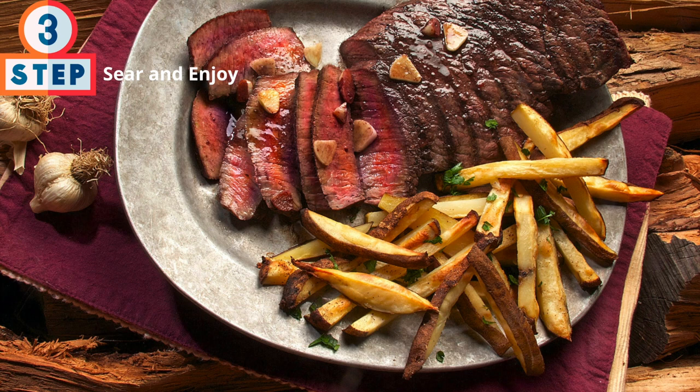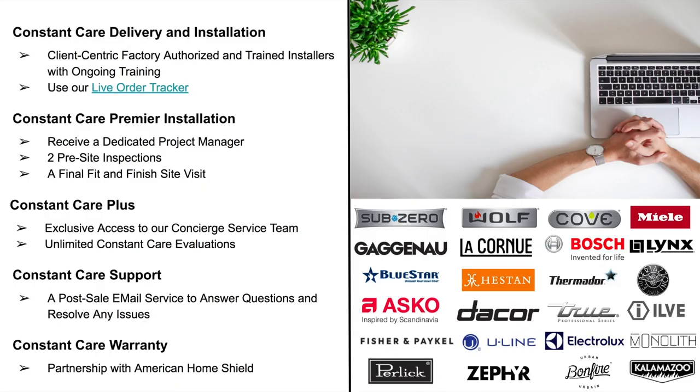We at Atherton Appliance and Kitchens and BSE Culinary take extreme pride in giving you the best experience possible. Installations and delivery of appliances can be difficult and challenging, so we've developed a solution called Constant Care. It starts with Constant Care Delivery and Installation — we use factory-trained, first-party installers, no third party. These technicians are qualified and insured. We deliver and install everything we sell, with the exception of plumbing, and ensure installation is done according to all local codes and regulations. You can also track your order through our customer portal, including your delivery driver's progress.